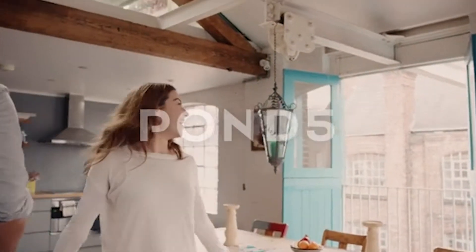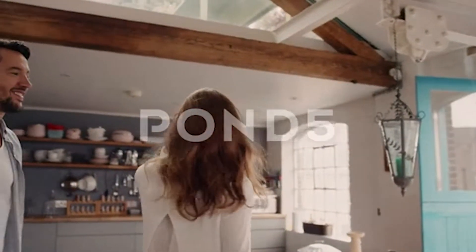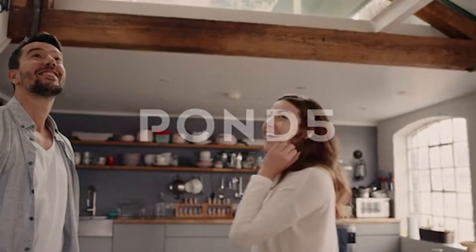Follow these three rules and you're well on your way to success in designing a home that will appeal to many people on Airbnb.